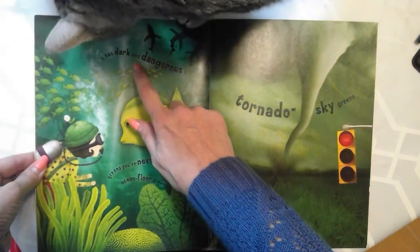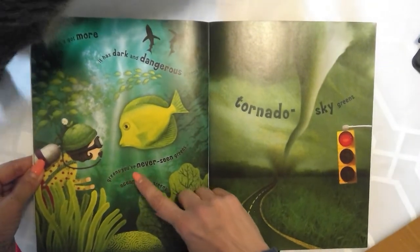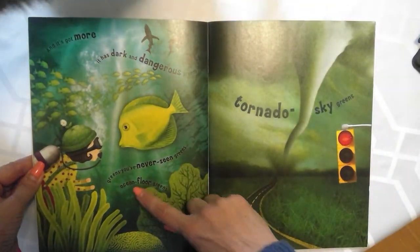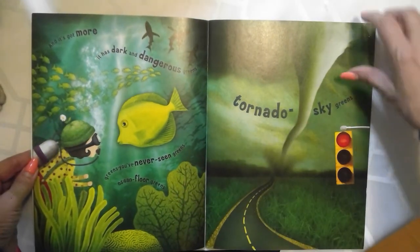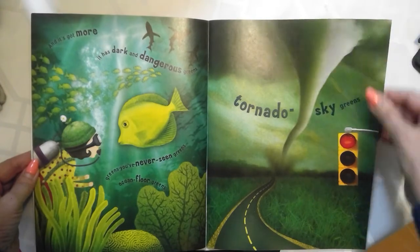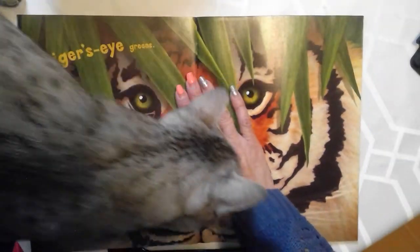It has dark and dangerous greens — greens you've never seen. Ocean floor greens. Tornado sky greens. Tiger's eye greens.